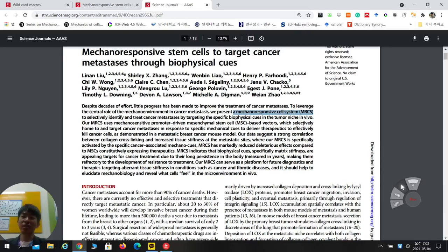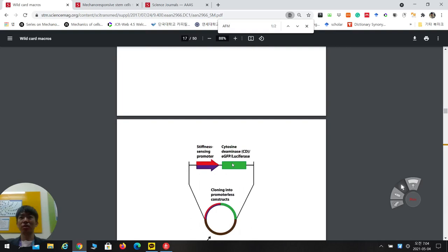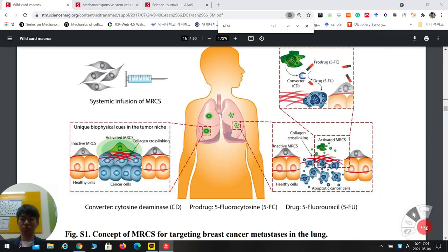They use a pro-drug approach. A pro-drug originally has no therapeutic effect, but when it is modified by a converter — in this case CD, cytosine deaminase — it is changed into an active drug. So the pro-drug is a prototype form of the drug that only becomes active when converted.